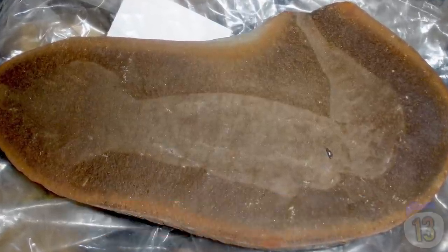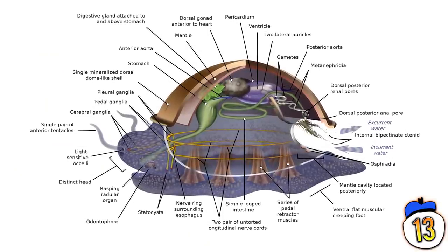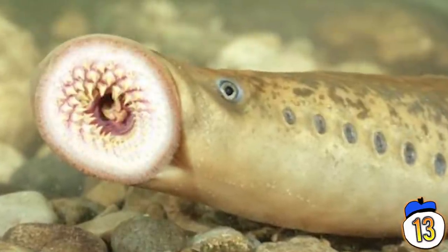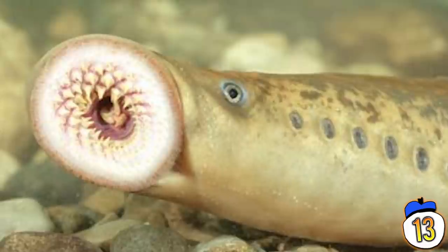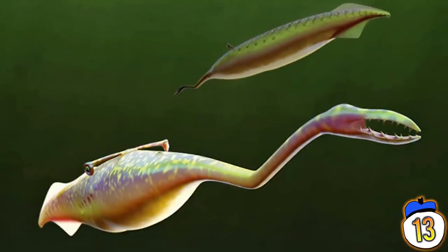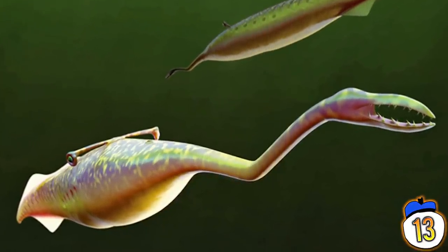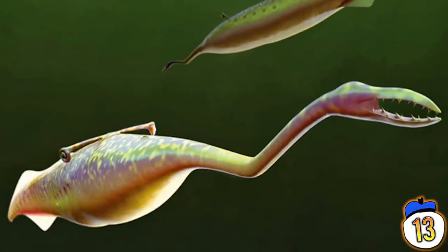Number 13 – Tullymonster. In 1958, a fossil was discovered in Illinois that baffled those who tried to define it. It appeared to show a squishy, worm-like mollusk, but with claws and a backbone. It wasn't until 2016 that researchers labelled it as a vertebrate related to the modern blood-sucking lamprey. The mystery fish, called Tullymonstrum, has a long proboscis with teeth at the end, and eyes on stalks like a shellfish.